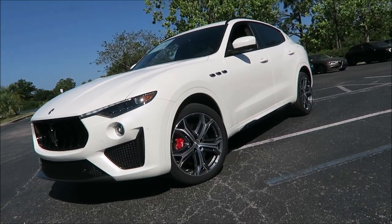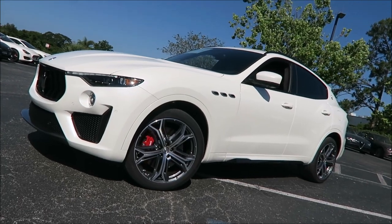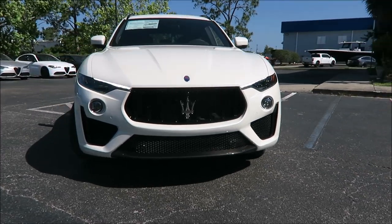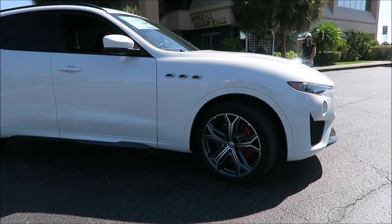What's good guys, welcome back to Ron's Rides, welcome back to the channel, and welcome back to another video where finally in front of me I have the 2019 Maserati Levante Trofeo, the big bad boy of Maseratis.